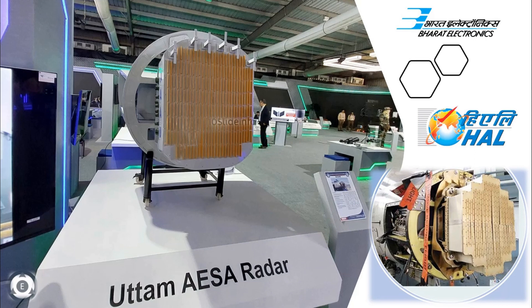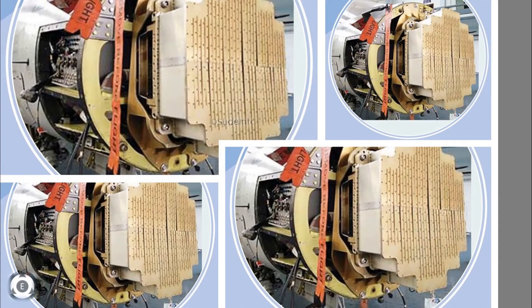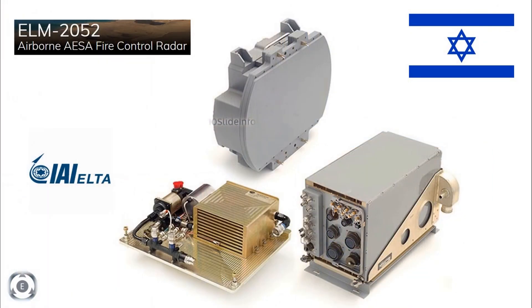Initially it was decided that the Tejas Mark 1A will be fitted with the Uttam fire control radar with 780 TR modules. However, the first batch of Tejas Mark 1A would be fitted with ELM2052 radars, which are manufactured locally by Hindustan Aeronautics Limited in collaboration with Israeli ELTA under transfer of technology.